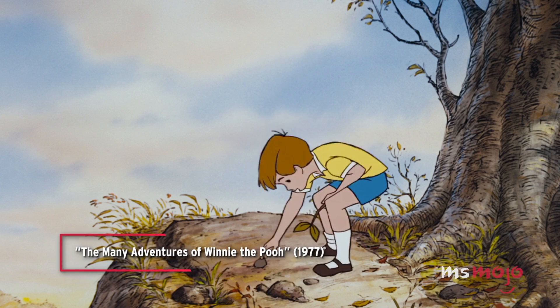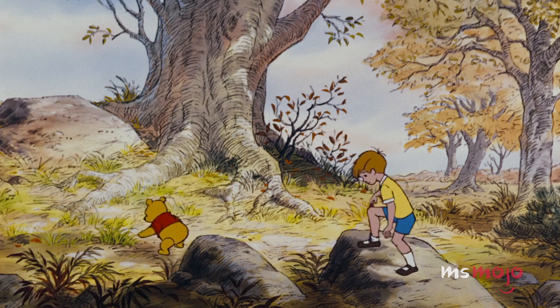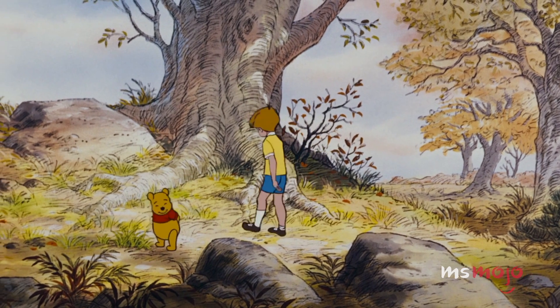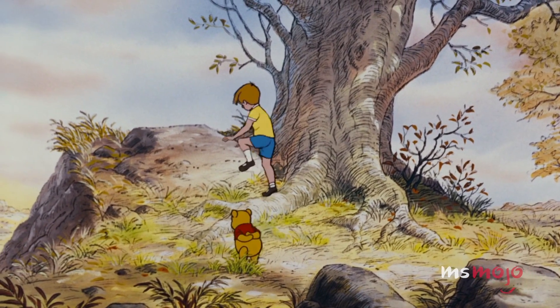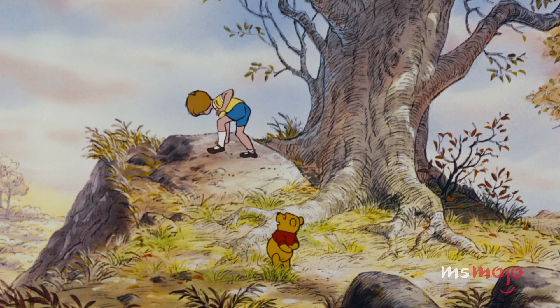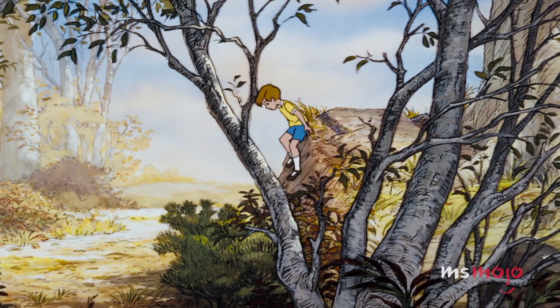Christopher Robin wanders around the Hundred Acre Wood with his friend Pooh and also climbs on a cliff, carries a stick and tosses stones. No matter the child, they always find ways to entertain themselves when they're bored.